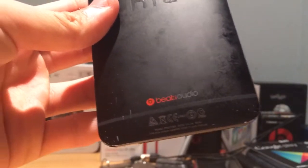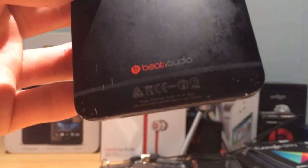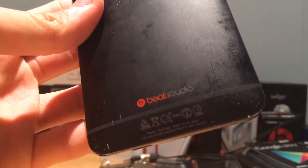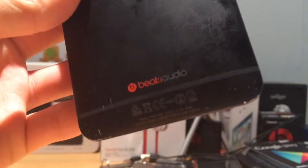Hey, what's going on guys? ArcusPro here. So today I'm going to explain to you what Beats Audio is. This is featured on most of the HTC One phones, majority of the newer ones, and most of the HP laptops and towers.